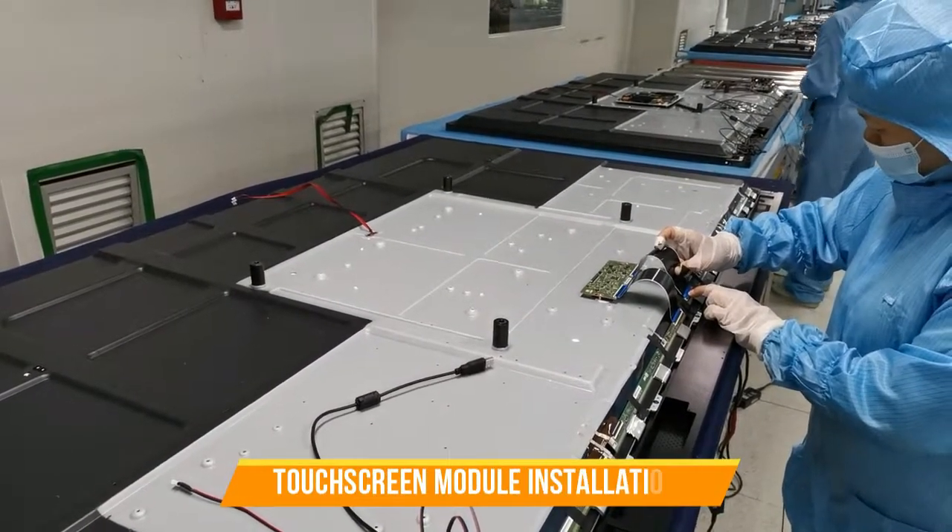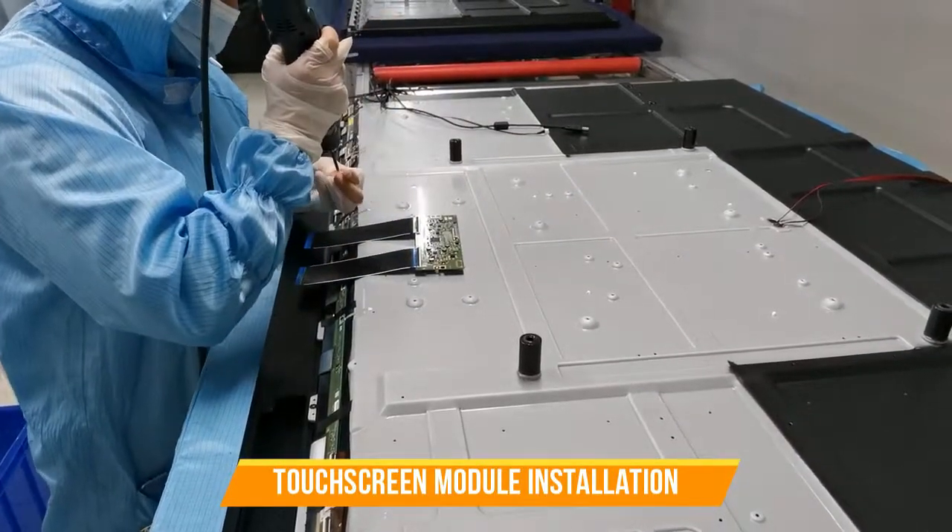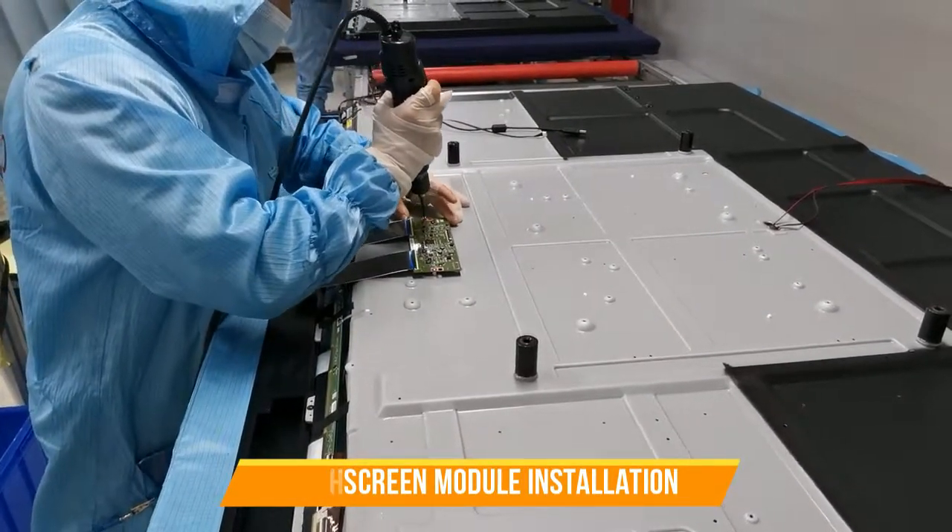This is the part where touchscreen functions come from. We use high quality touchscreen modules in our products to make sure our interactive display has stable touchscreen quality.